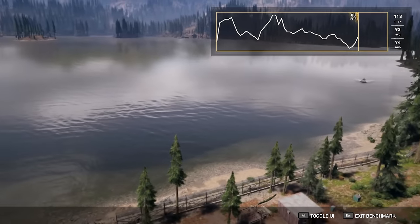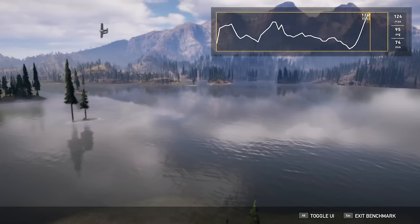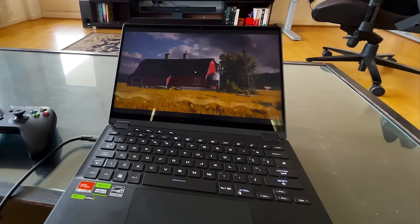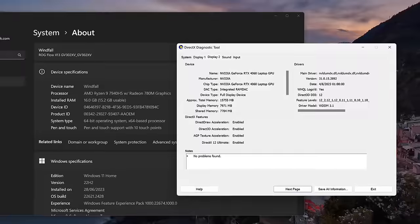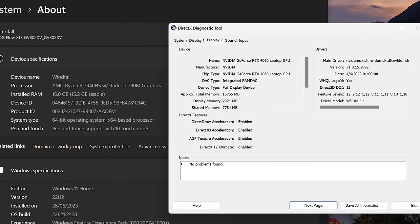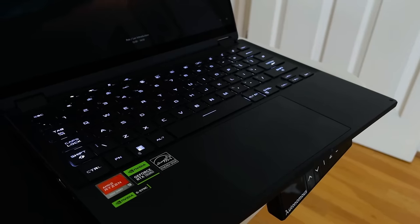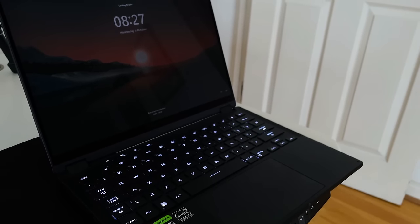We're going to benchmark a couple of different titles in a realistic gaming environment, which is going to be the ROG Flow X13 provided by Asus — big thank you to them — with a 4060 and a Ryzen 7940. This is going to be very similar to what an average gamer would have. Of course, Asus puts it in a very compact and portable package.